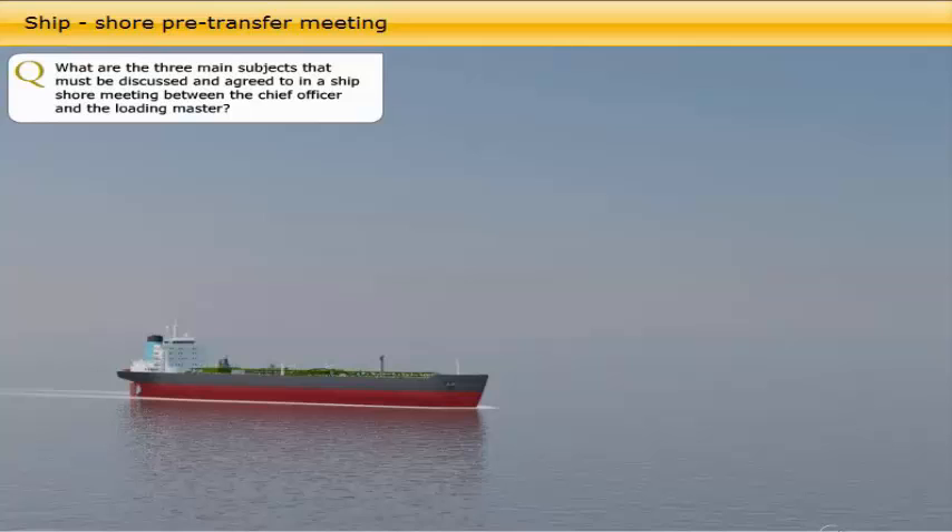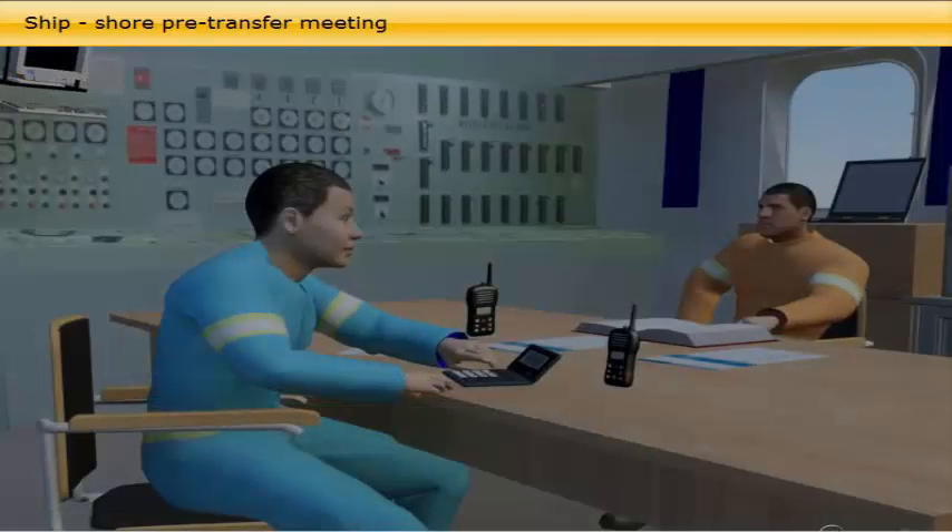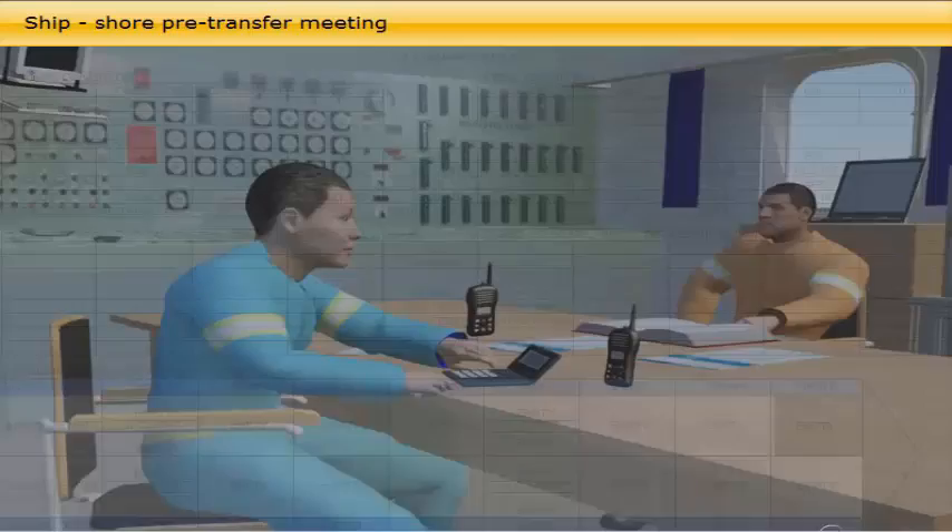What are the three main subjects that must be discussed and agreed to in a ship-shore meeting between the chief officer and the loading master? A ship-shore meeting is held in the chief officer's office, cargo control room (CCR), or ship's conference room for pre-transfer exchange of information. The three main areas covered are the loading plan, safety, security and environment protection, and the communication and emergency stop procedures.